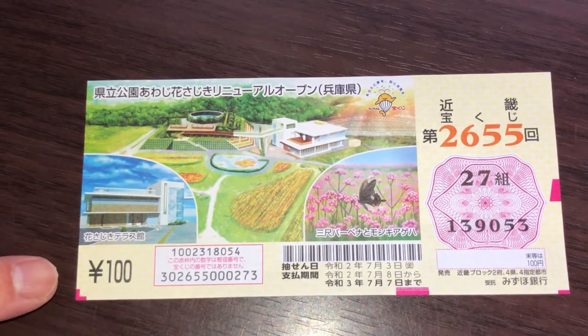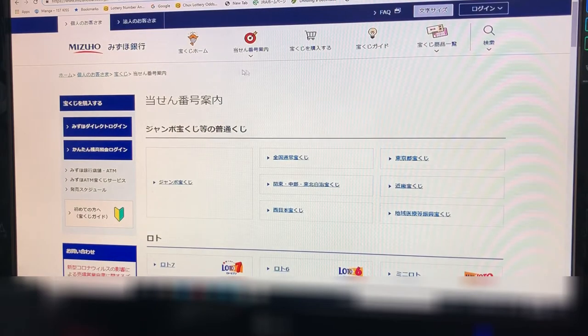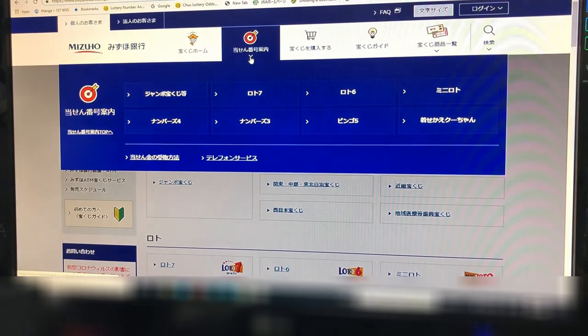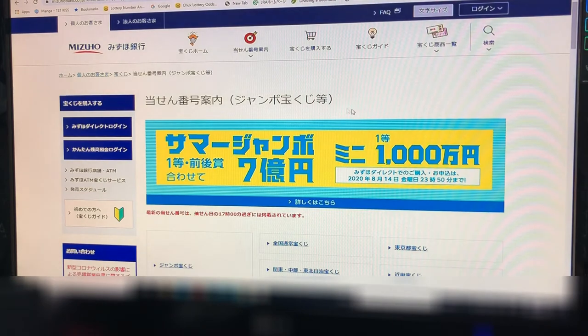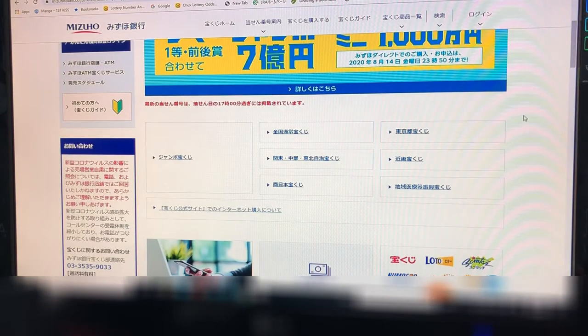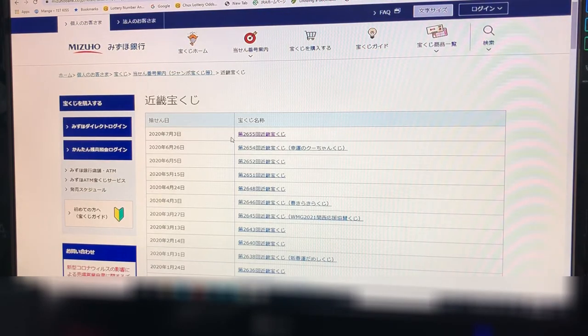A ticket cost 100 yen. Let's check out Mizuho Bank's website. You're looking at Mizuho Bank's lottery page. I'm going to click this and click Jumbo Takodakuji, and look for Kinky — that is Kansai region — right here. And here is the game: drawing 2655, Kinky, July 3rd.